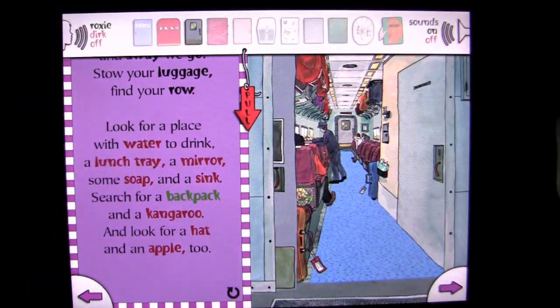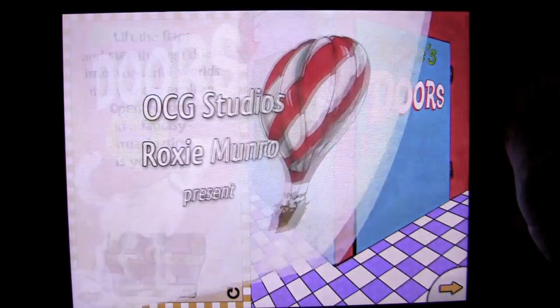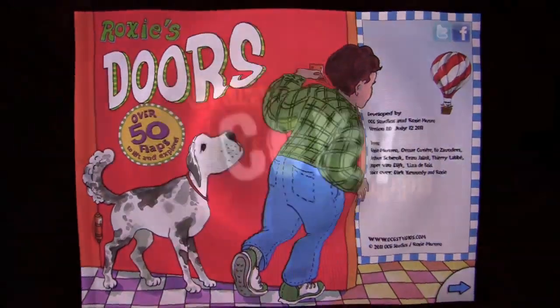We'll go back to the home screen on the menu. You can turn the narrators on or off and have it read to you, or you can read it yourself. And that is Roxy's Doors by OCG Studios and Roxy Monroe. Great job — a great value at $2.99 for the iPad and iPad 2. Excellent book application for kids. Until next time, this has been Crazy Mike from Crazy Mike's Apps saying see you.